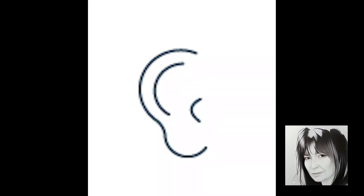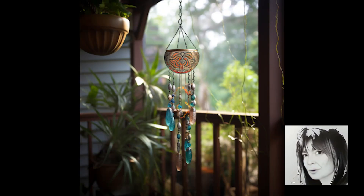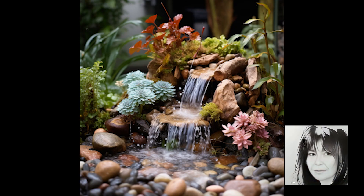Moving on to the sense of hearing — sound should complement the experience, not cover it up. Play soft background music; something like smooth jazz can set the mood without overpowering conversations. Chimes or a water feature can help lessen the impact of street noise or loud neighbors. These decorations work best when the listener is close by.